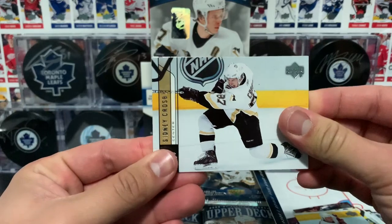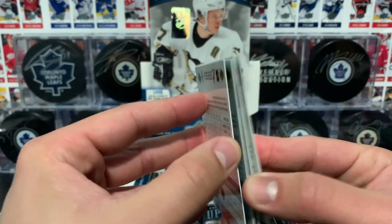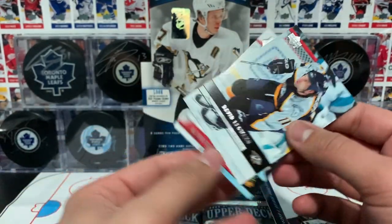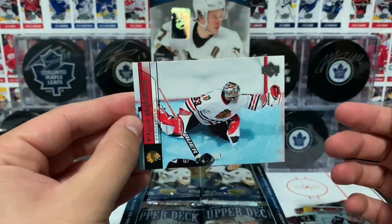And then we got Crosby - a nice base of Crosby, who's also on the box and all the packs. Steve Bernier, Legwand, and Habibulin.